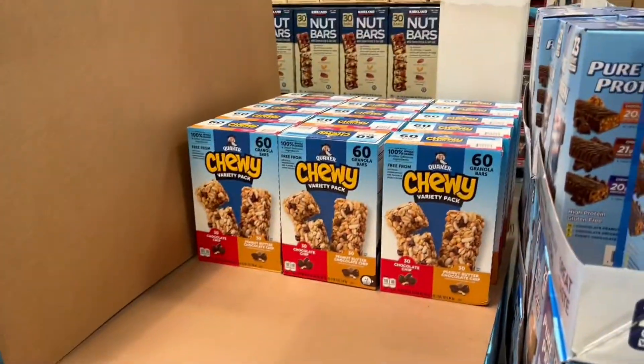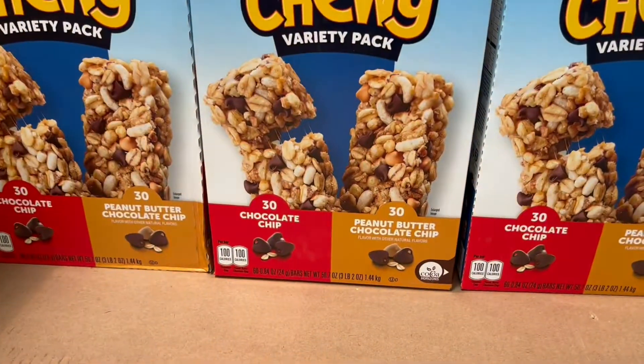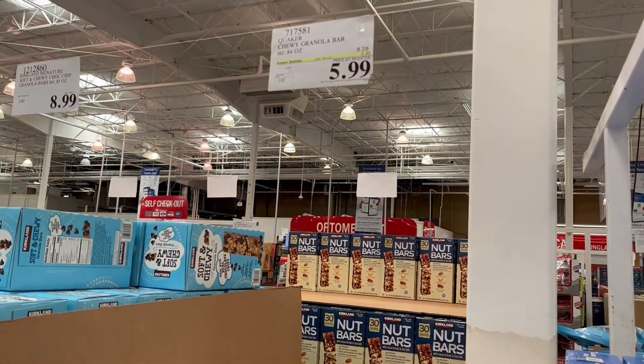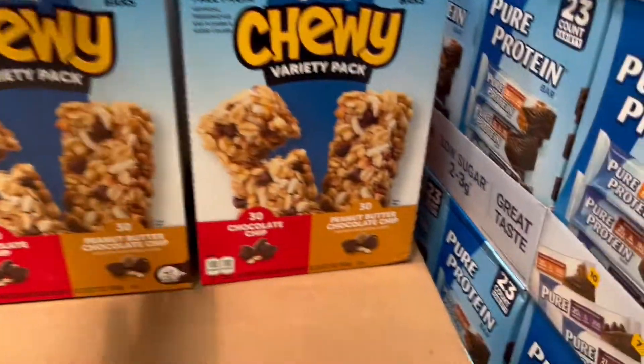Okay guys, this is the last thing I found — 60 granola bars! You get two different flavors and these are on sale for only $5.99 right now. So run to your Costco and go get a pack. I hope you guys enjoyed and I will see you in the next one — bye!